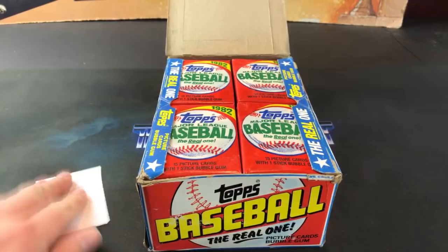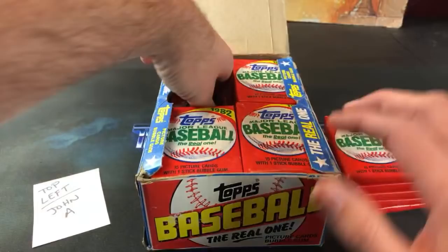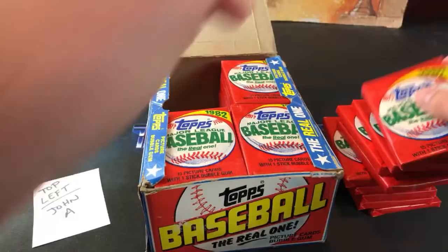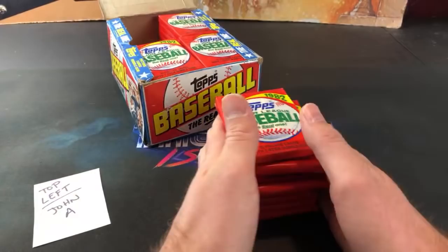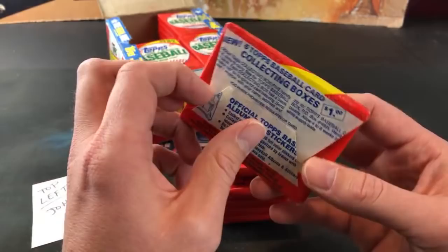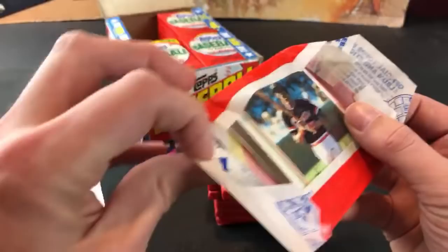We're going to start out like we always do, top left - that's going to be John A. Maybe we'll eat the gum for good measure. Hopefully we don't see a seed sheet in here or any funky business. First glance I took a look at these earlier to make sure there wasn't any foul play with the packs - doesn't seem to be at all. Let's get to ripping and see if we can find ourselves a Cal Ripken.